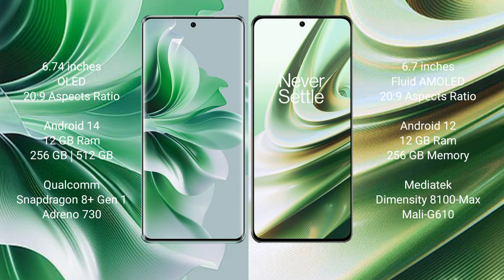OPPO Reno 11 Pro runs on the Android 14 operating system. OnePlus 10R runs on the Android 12 operating system.